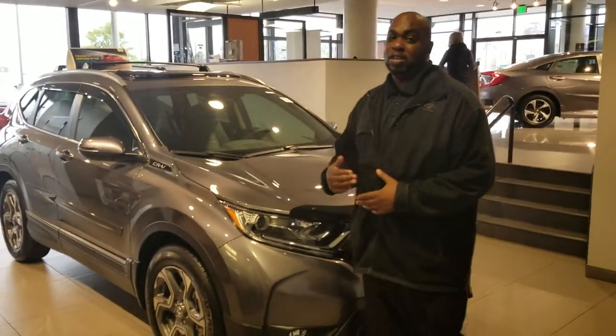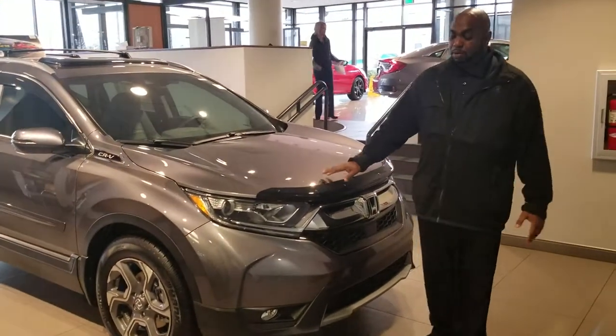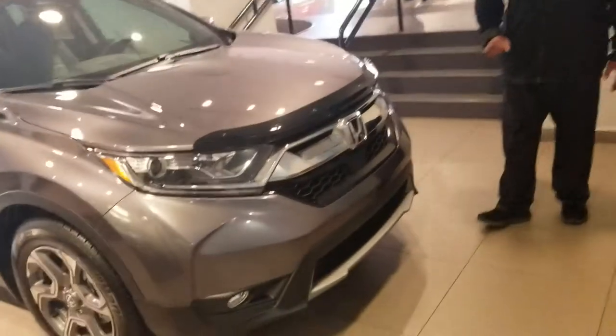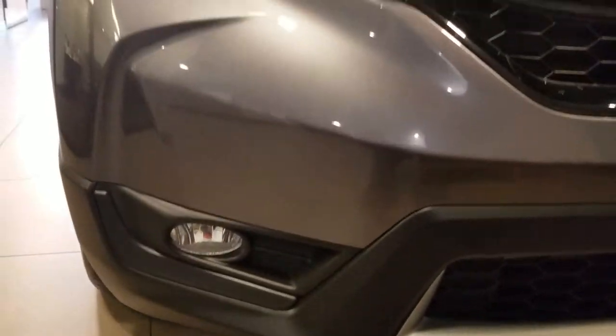The CRV is a really redesigned model as of two years ago, so you do have a nice stylish front on this vehicle. You will have the HID headlights, and depending on what you're looking for, this particular model does have the fog lights.